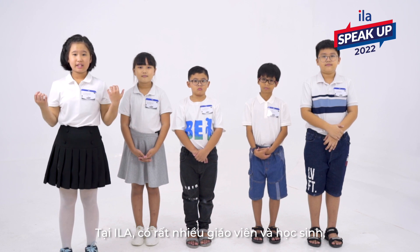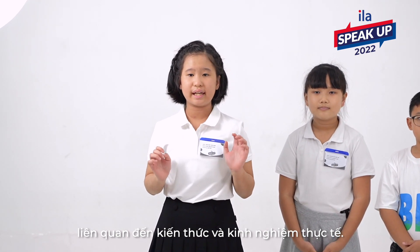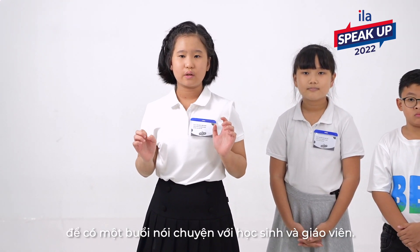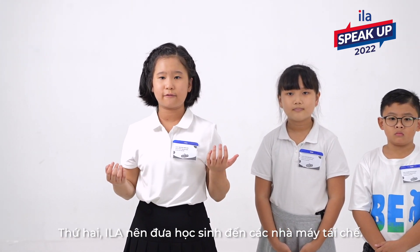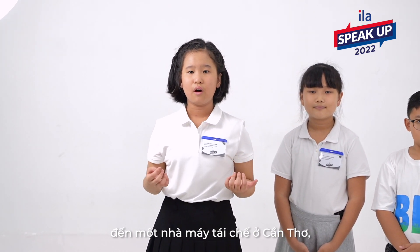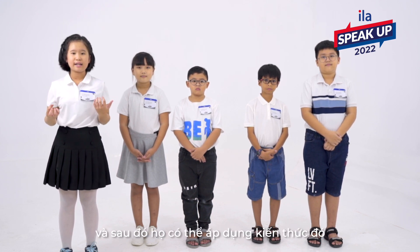At ILA, there are many teachers and students, but not many of them know much about recycling, so there may not be real concern about recycling things. Our next solution is to address this problem through practical knowledge and experience. First, I think we should invite an expert or environmentalist to have a talk show or speech with teachers and students. Experts can share stories about recycling, bring interesting ideas, and influence us to do more recycling. Second, ILA should take students on a visit to a recycling factory. By doing this, students and teachers will have an opportunity to learn how recycling operates, and they can apply that knowledge at ILA.